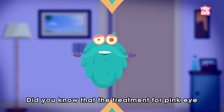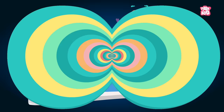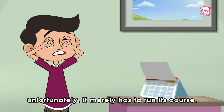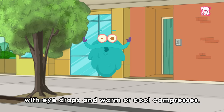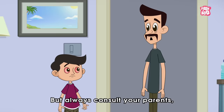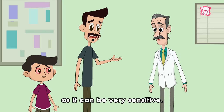Trivia time! Did you know that the treatment for pink eye varies depending on whether it is bacterial, viral or the result of environmental factors? For bacterial pink eye, antibiotic ointments or eye drops are very useful in clearing up the condition. But if the pink eye is viral, unfortunately it merely has to run its course. You can help treat the symptoms of the viral pink eye with eye drops and warm or cool compresses. But always consult your parents, guardians and most importantly, the doctor before applying anything on your eyes, as it can be very sensitive.